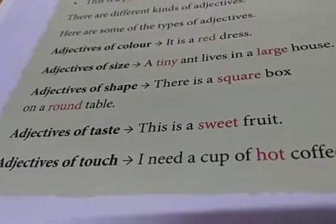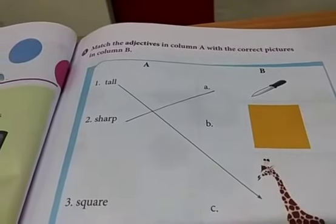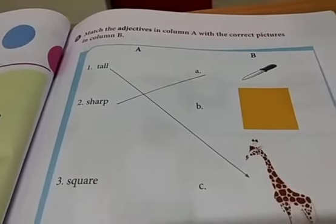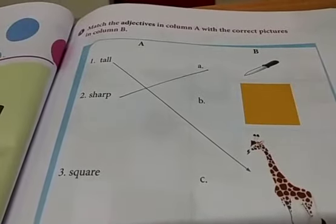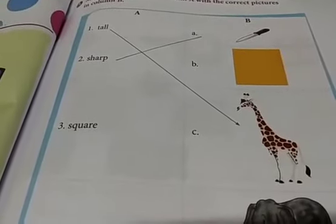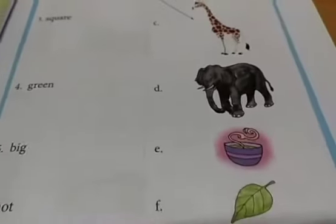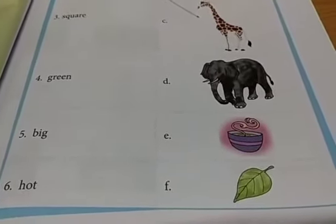Let's do the first exercise. Match the adjectives in column A with the correct pictures in column B. The first one is already done for you — tall giraffe. Second one is sharp knife. Square — the B one is square. Next we have green — green leaf. Big elephant. Hot soup.